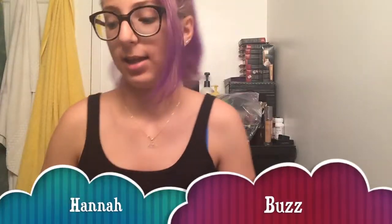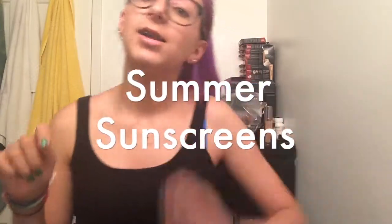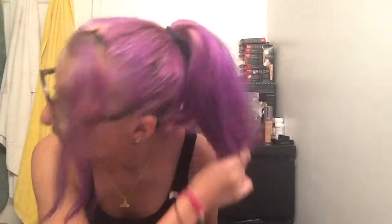Hello everybody, it's HannahBuzz and this week we're talking about sunscreens. Just an update — my hair is fading to magenta.